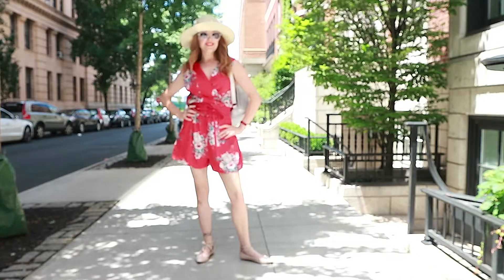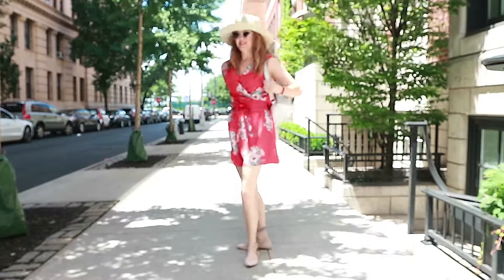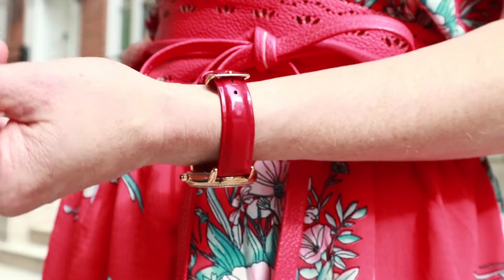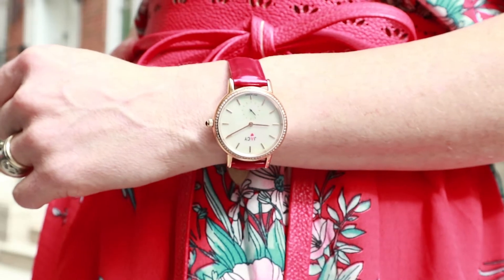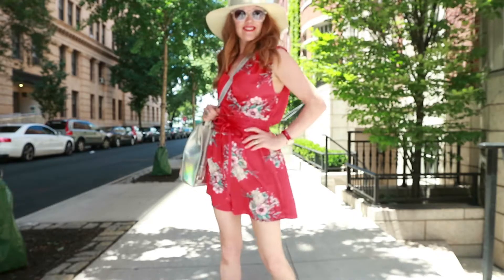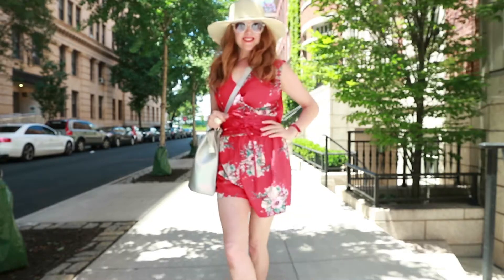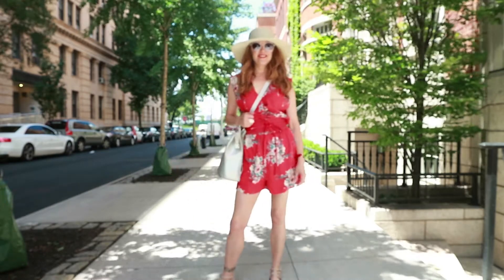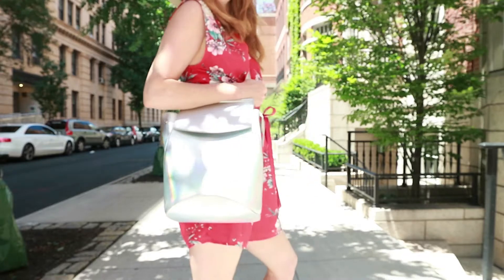Now let me show you my outfit that I've put together using all of my accessories. Thanks for watching this video, ladies — I hope you found it really useful. Let me know in the comments below what your summer essentials are as far as accessories are concerned, and have I missed any? I'd love to hear your comments.